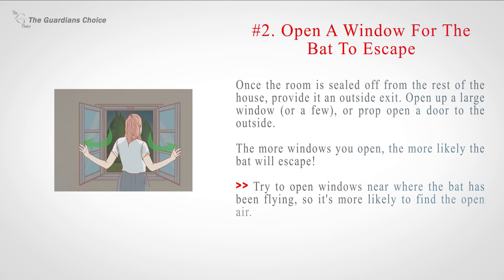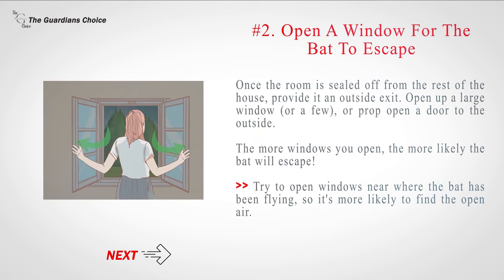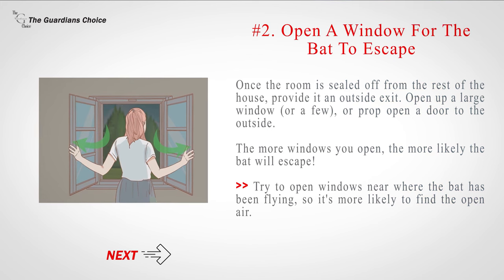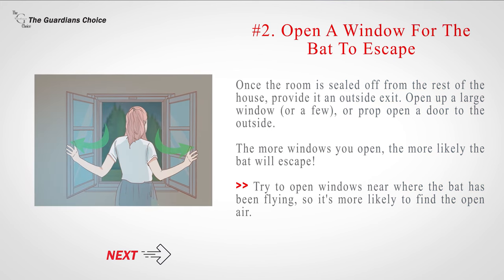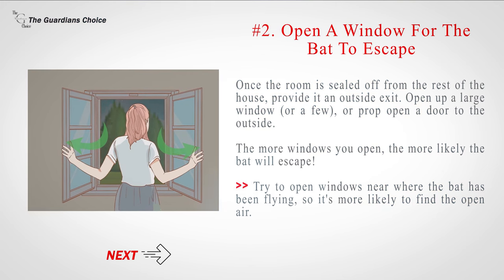Number 2: Open a window for the bat to escape. Once the room is sealed off from the rest of the house, provide it an outside exit. Open up a large window — or a few — or prop open a door to the outside. The more windows you open, the more likely the bat will escape. Try to open windows near where the bat has been flying, so it's more likely to find the open air.